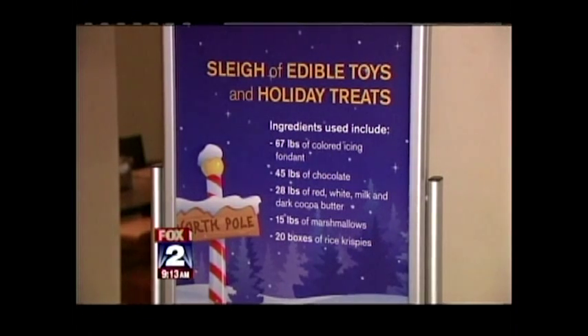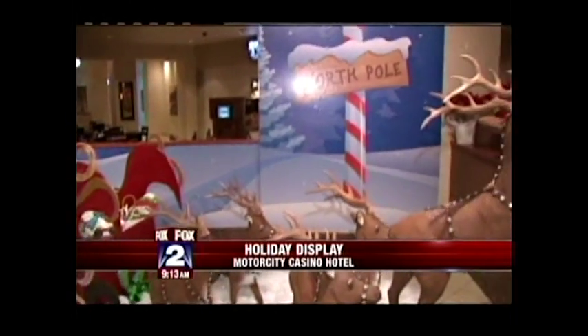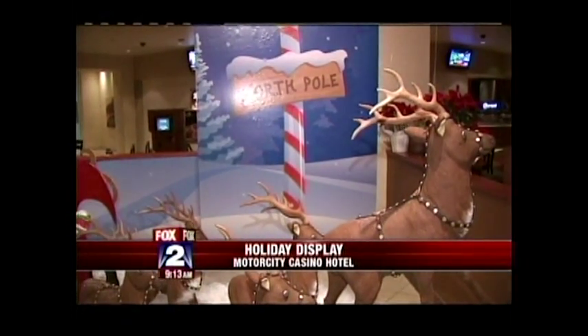We want to show you the fantastical holiday display at the Motor City Casino Hotel — here's just a little glimpse of it, and it's something to see. It was designed and created by Chef Trish Nash.